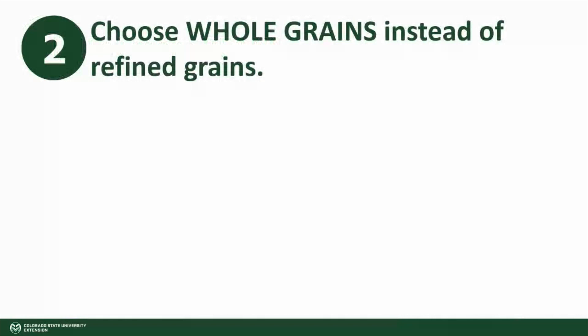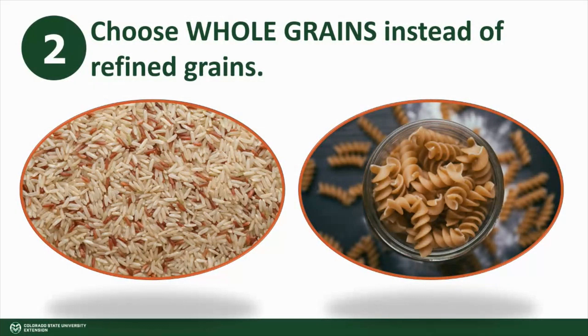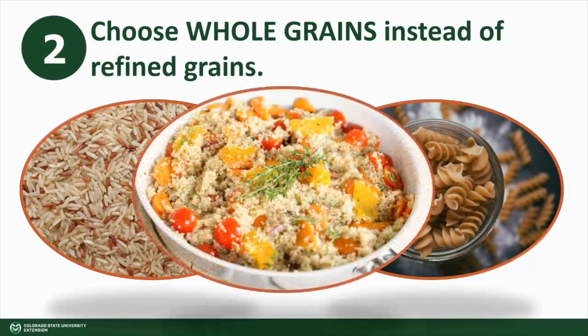Two: another great way to increase the fiber in your diet is to eat whole grains instead of refined grains. For example, choose brown rice instead of white rice, switch out white pasta for whole grain pasta, and white bread for whole grain bread. Beyond these, there are many other whole grains to experiment with, such as oats, quinoa, farro, bulgur, and more.